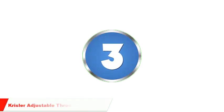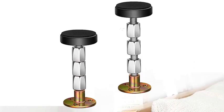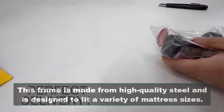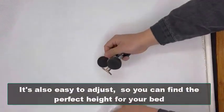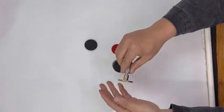Number 3: Chrysler Adjustable Threaded Bed Frame. If you're looking for an adjustable bed frame, the Chrysler Adjustable Threaded Bed Frame is a great option. This frame is made from high-quality steel and is designed to fit a variety of mattress sizes. It's also easy to adjust, so you can find the perfect height for your bed. The threaded design ensures that the frame stays secure.